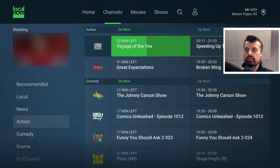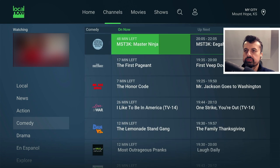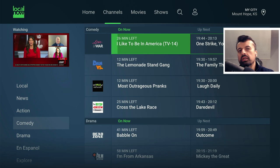Scrolling further down, we hit the comedy section with content from Pluto TV and other networks. Clicking on 'I Want to Be in America' — it says 26 minutes left, confirming you're watching live content. Clicking on it, in a couple of seconds we're straight into that content. Because these applications are official, everything inside them works — every channel, every movie you click on you can enjoy absolutely free, completely legally, and without any buffering.